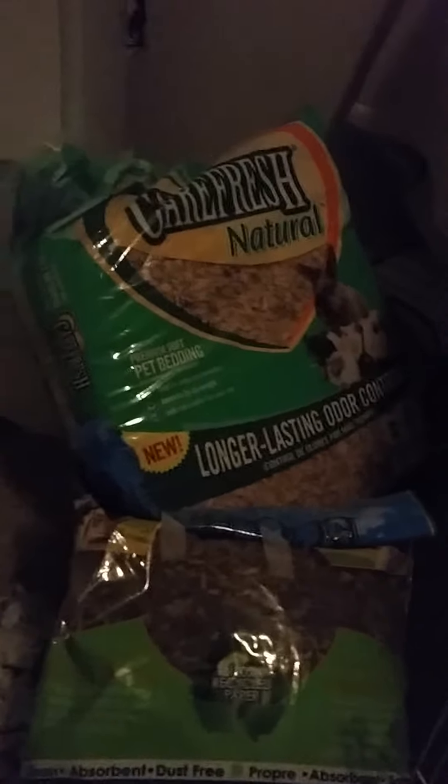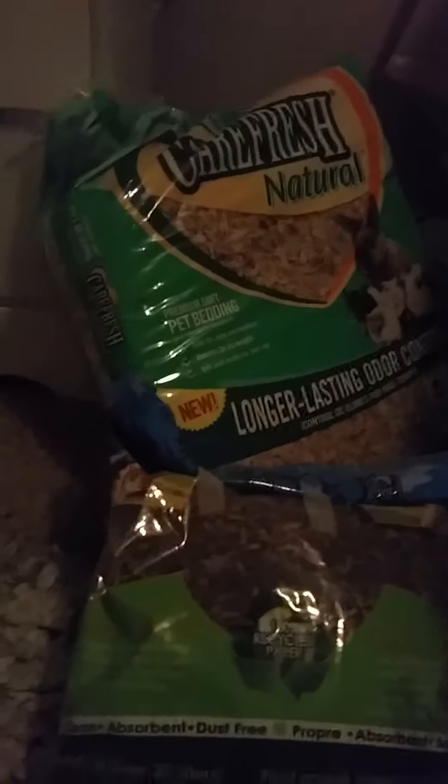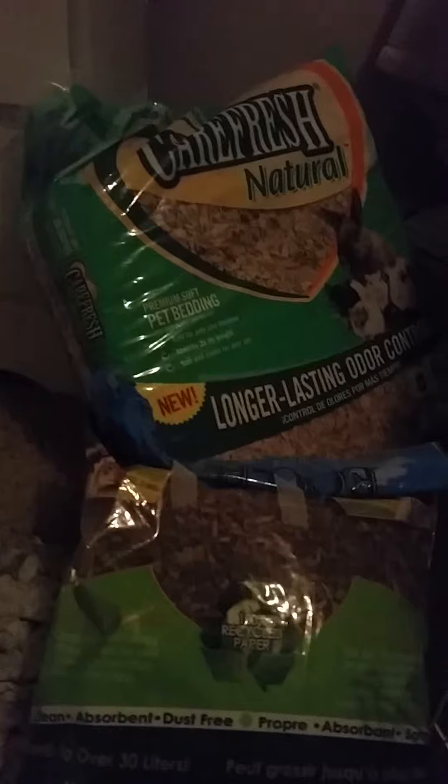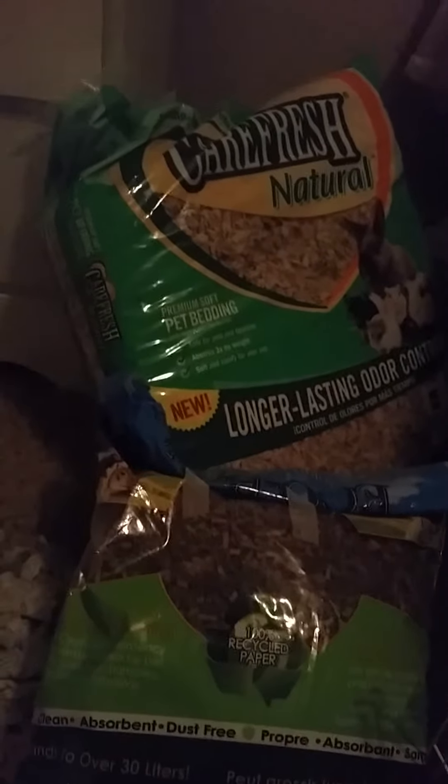You can also use aspen shavings, but they create a lot of dust and can cause upper respiratory infections in some hedgehogs. They can also be sharp and give splinters. If you do decide to choose a bedding, I would highly recommend using a paper bedding. These also have a higher chance of causing upper respiratory infections compared to liners, but some people just like them. Or if you're not a good sewer and don't want to spend a lot of money on liners, this is a good idea.